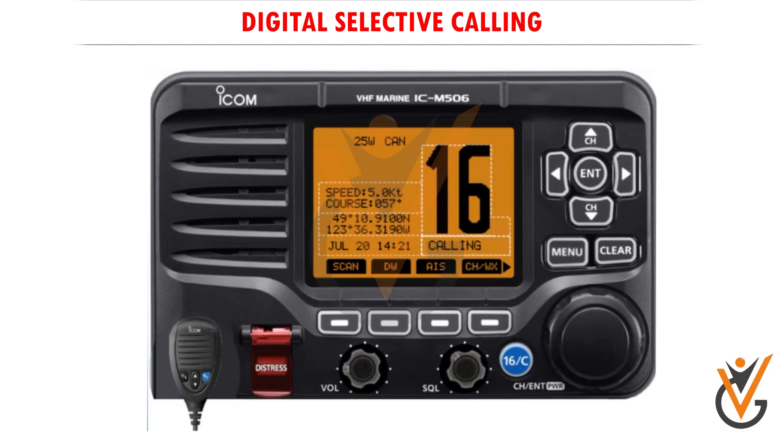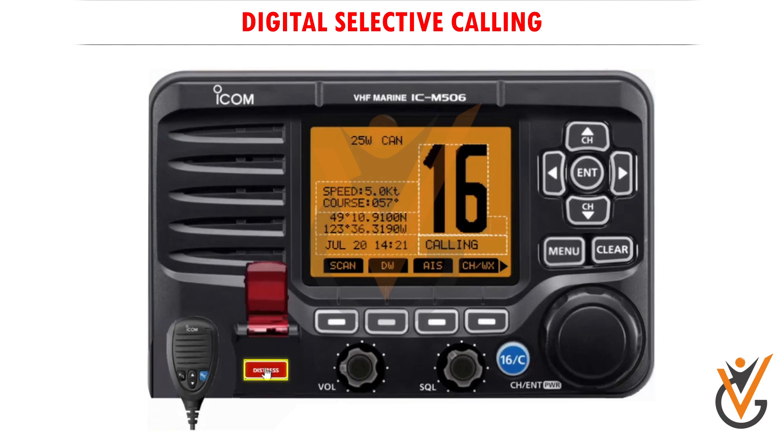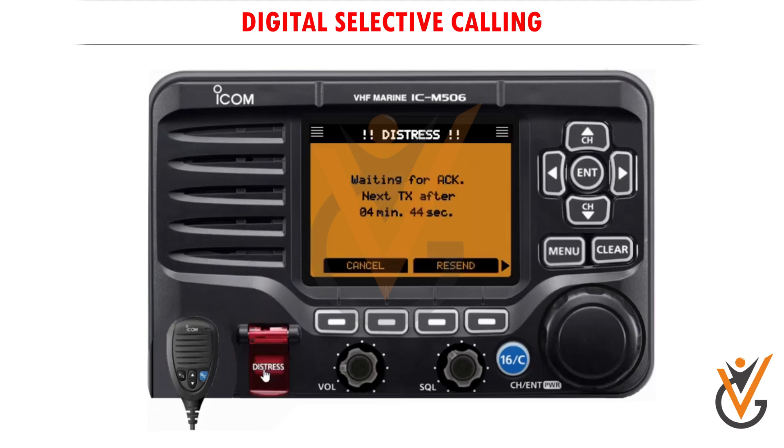Now let's imagine your vessel is in distress and requires immediate assistance. While lifting the key cover, hold down the distress button for three seconds to transmit the distress call. A countdown beep sounds, and both the key and display backlighting blink. DSC channel 70 is automatically selected and the distress call is transmitted.